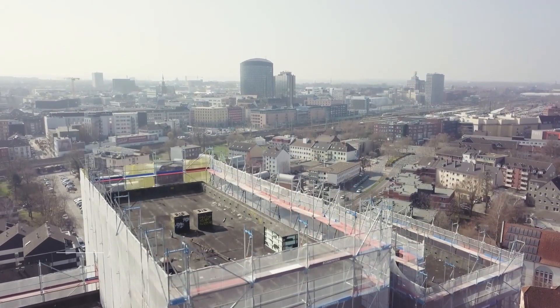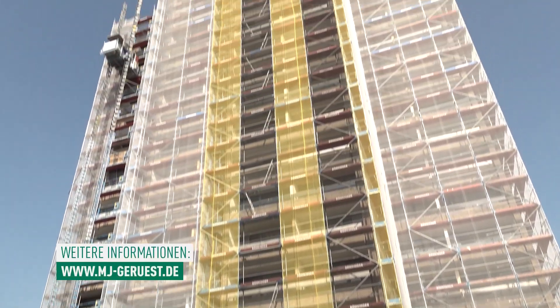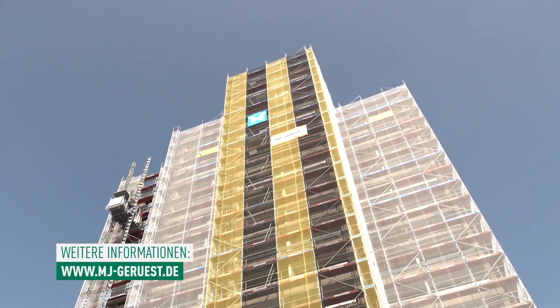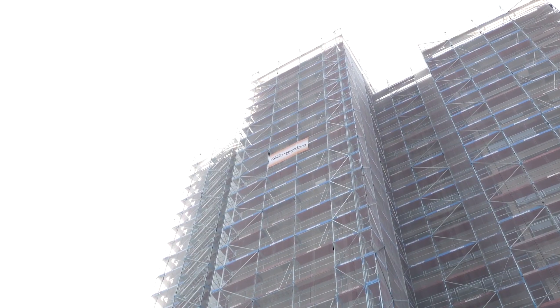Das Gebäude wird sukzessive zurückgebaut. Es werden Minibagger mit einem Kran aufs Dach gehoben, die Etagen drunter werden durchgestützt. Dann fangen die an, das Haus langsam abzubrechen. Sobald die Etage weg ist, bauen wir das Gerüst immer zwei Lagen tiefer, damit der Bereich immer einen Schutz hat vor herabfallenden Brettern oder Steinen, dass wir da immer den Schutz gewährleisten.